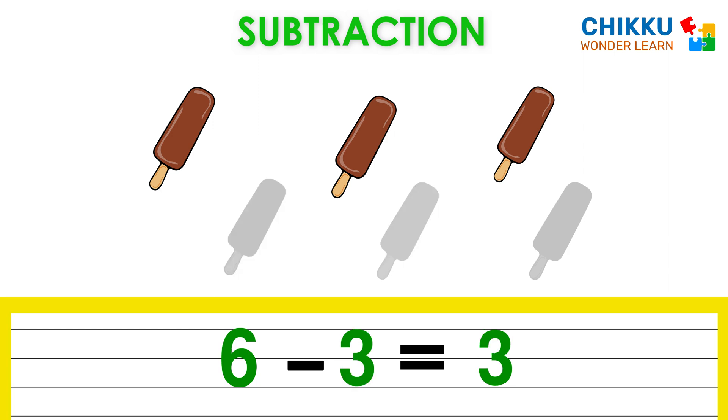Okay, let's take two more. Now how many popsicles are there? Three. This means six minus three equal to three.